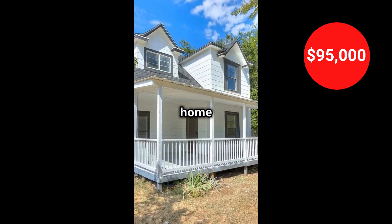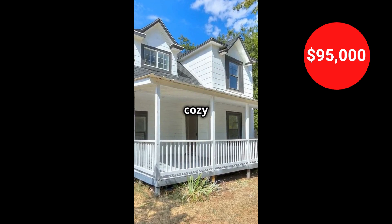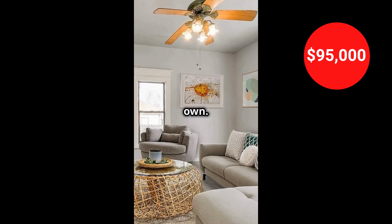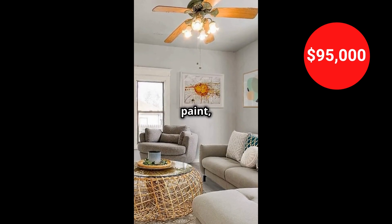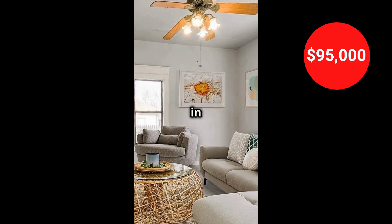This three-bedroom, two-bathroom home in El Reno, Oklahoma is perfect for anyone looking for a cozy and affordable place to call their own. It has a new roof, paint, plumbing, flooring, and appliances. You can move right in without any worries.